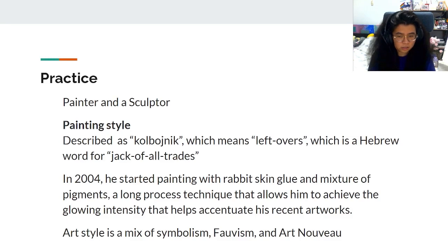His practice — he's a painter and sculptor. His painting style is described as kolbignik, which means leftovers, a Hebrew word for jack-of-all-trades. In 2004, he started painting with rabbit skin glue and a mixture of pigments, a long process technique that allows him to achieve the glowing intensity that helps accentuate his recent paintings.